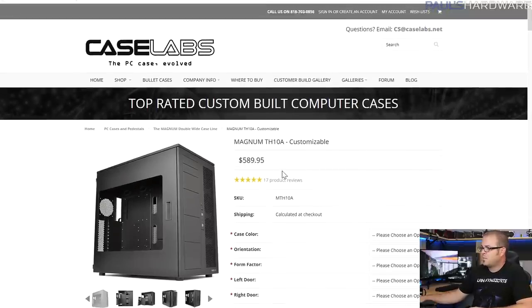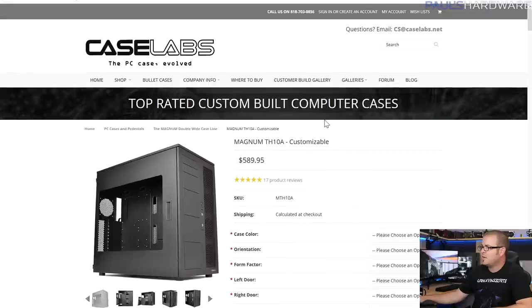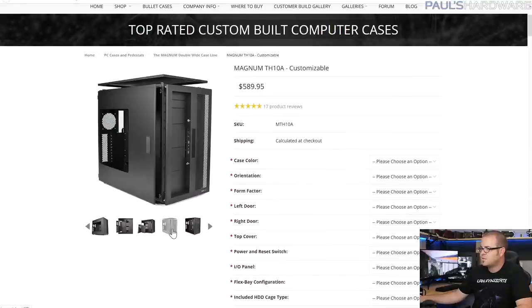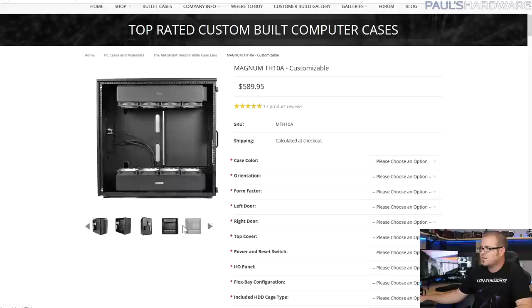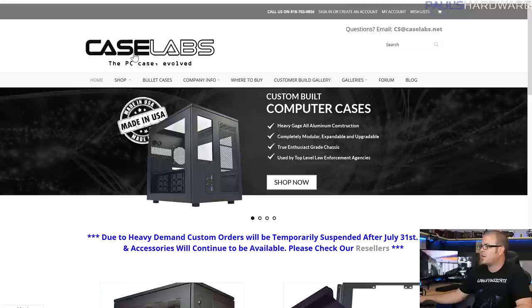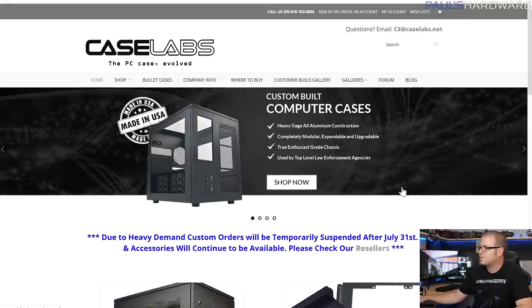For the case I went to Case Labs directly since they're not on PC Part Picker — the Magnum TH10A at $590. You can customize it if you want things fancier. I've never personally built in a Case Labs case, but from what I've seen they're expensive and absolutely worth it — insanely well-built with tons of space and multiple motherboard orientation options. Note that custom orders were temporarily suspended due to heavy demand, so check their site before ordering.